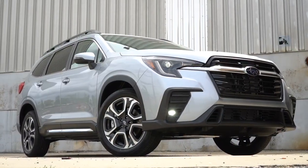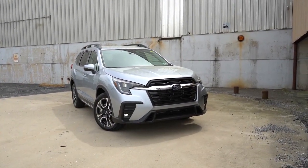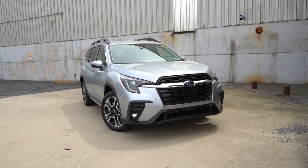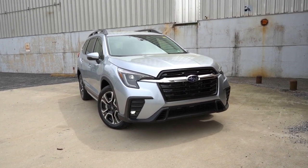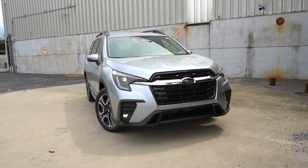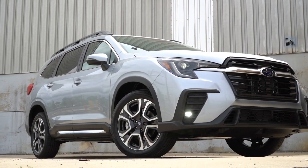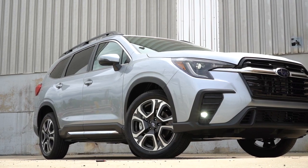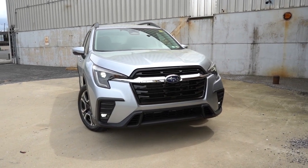Here she is — the new 2023 Subaru Ascent with brand new styling for 2023 as the main change for this model year. Let me know in the comments whether you like this styling better than the previous design. Starting with ground clearance: 8.7 inches, which is a bit more than you traditionally find in SUVs. Because Subaru is more of an off-road brand, it comes with a raised suspension, and I do like that.